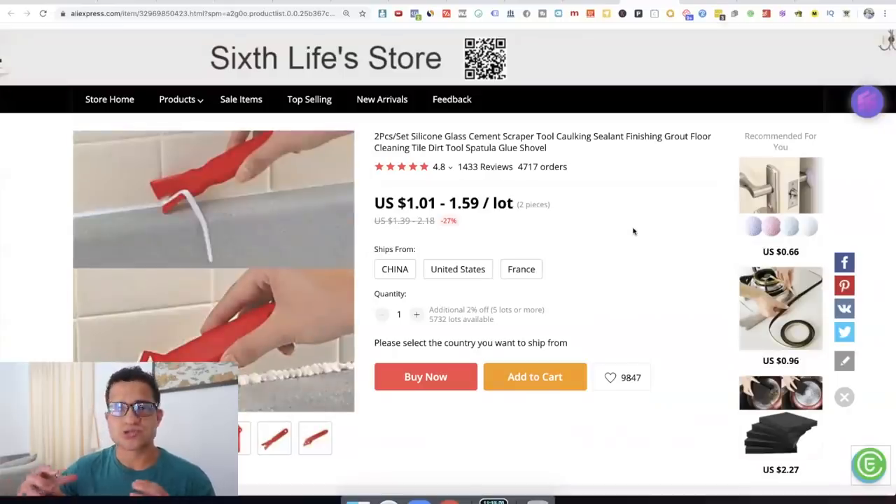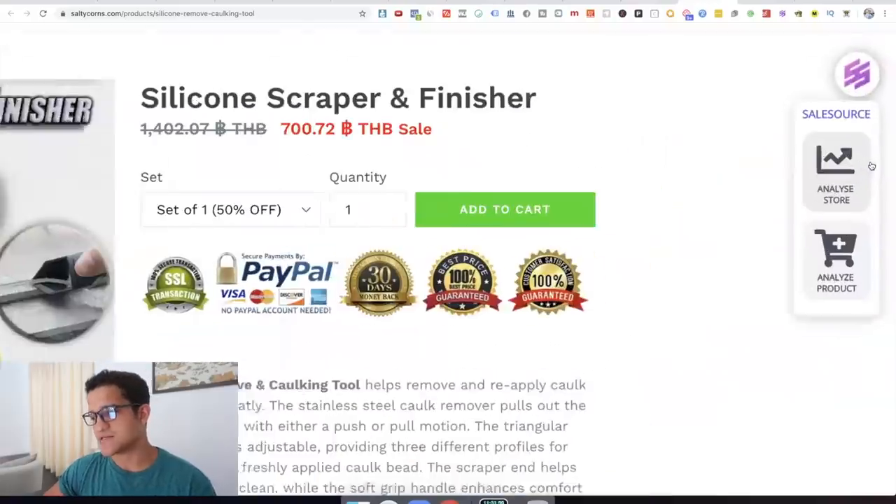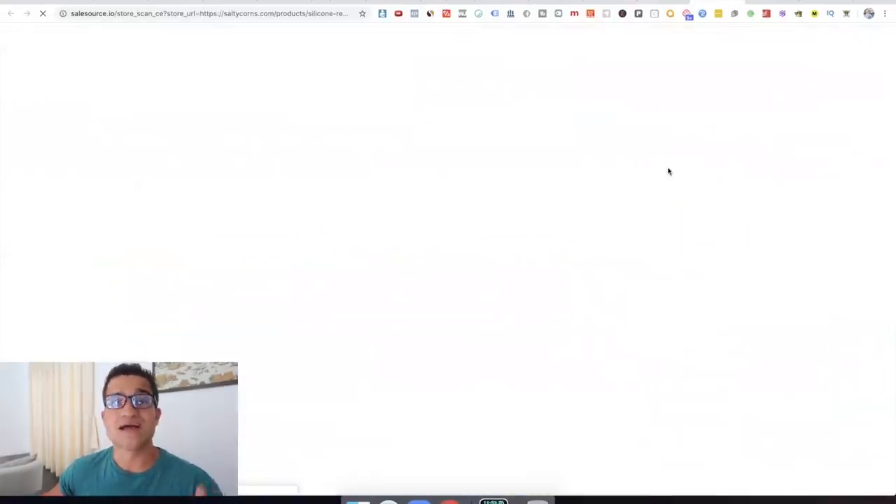That is what I do — I don't just trust SalesSource and say 'this product is amazing, it's trending, I'm going to start selling it.' I actually want to prove that the product sells, and I also want to prove that the store is making money. You want to click SalesSource, click 'analyze store,' and see how much that particular store is making. We do a lot of things to cover our bases and not pick a product that is just dead from the beginning. You can't really trust spy tools perfectly — you need to do the background research.